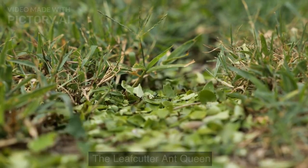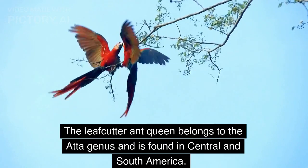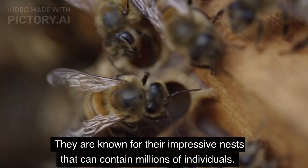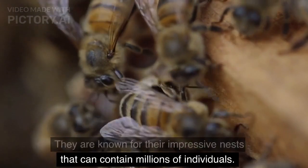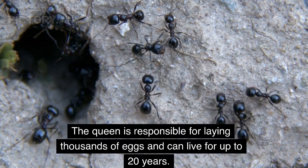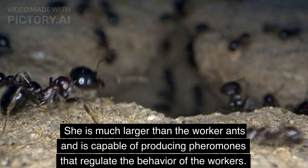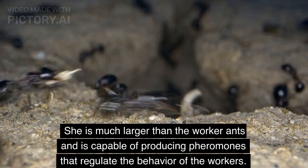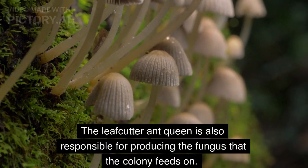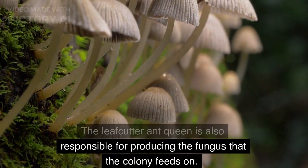The Leaf Cutter Ant Queen belongs to the Atta genus and is found in Central and South America. They are known for their impressive nests that can contain millions of individuals. The queen is responsible for laying thousands of eggs and can live for up to 20 years. She is much larger than the worker ants, capable of producing pheromones that regulate worker behavior, and is also responsible for producing the fungus that the colony feeds on.